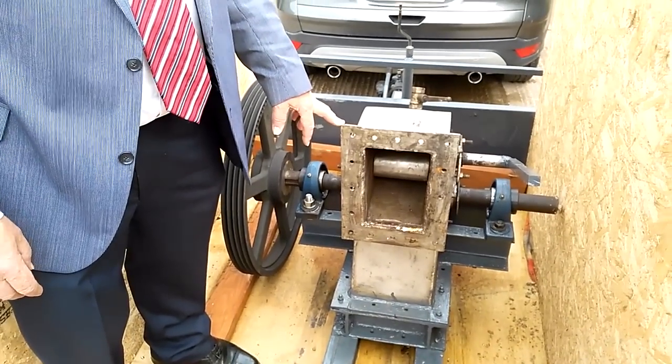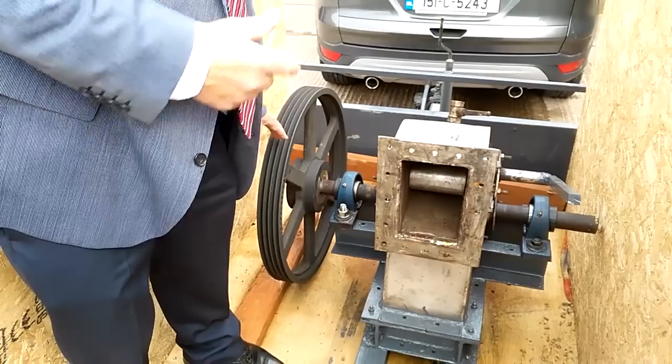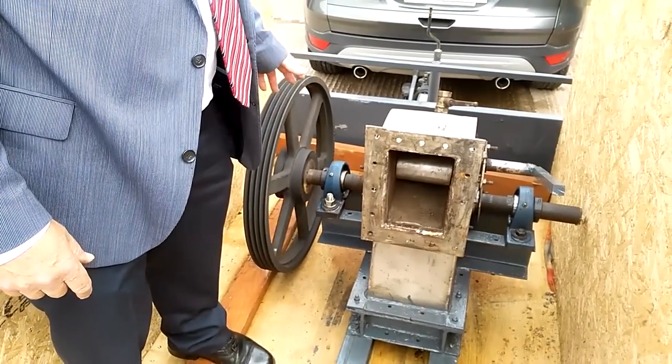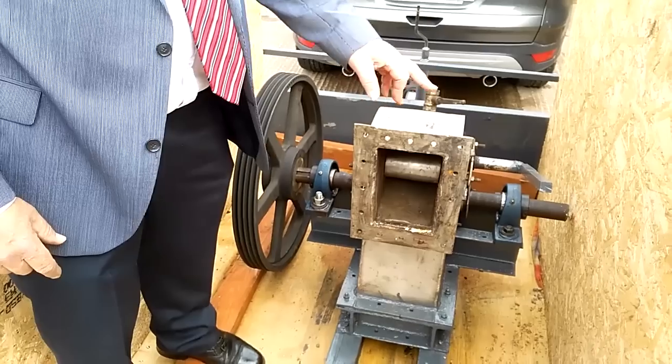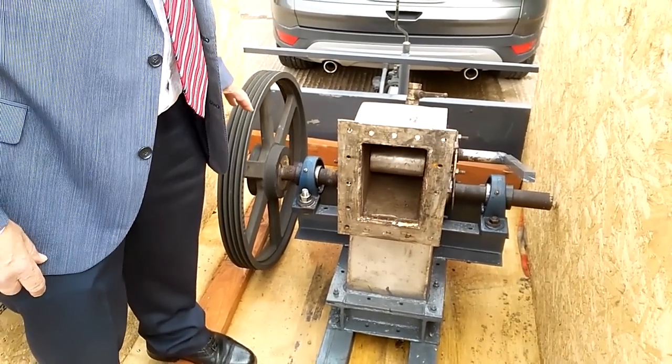It produces electricity. How does it produce the electricity? It's belt driven onto the generator. You can control the flow by this valve, but while you have plenty of water it will keep producing power continuously.